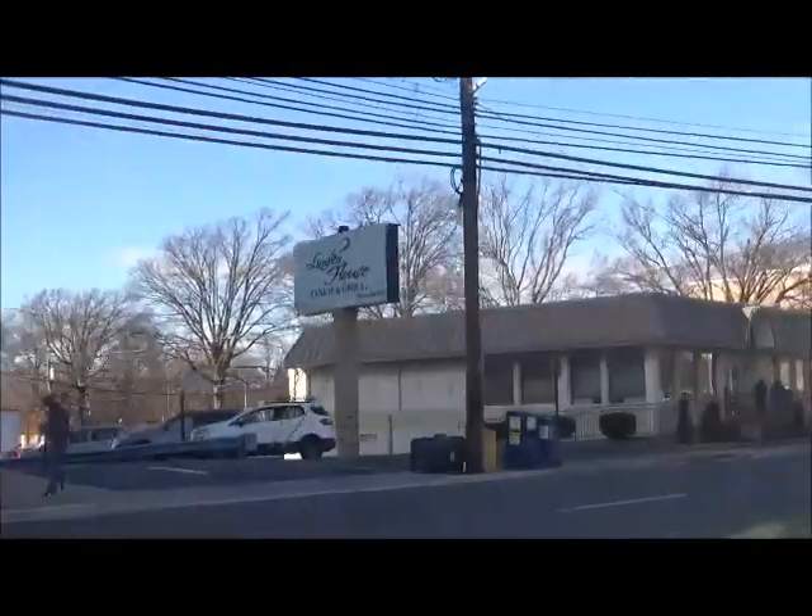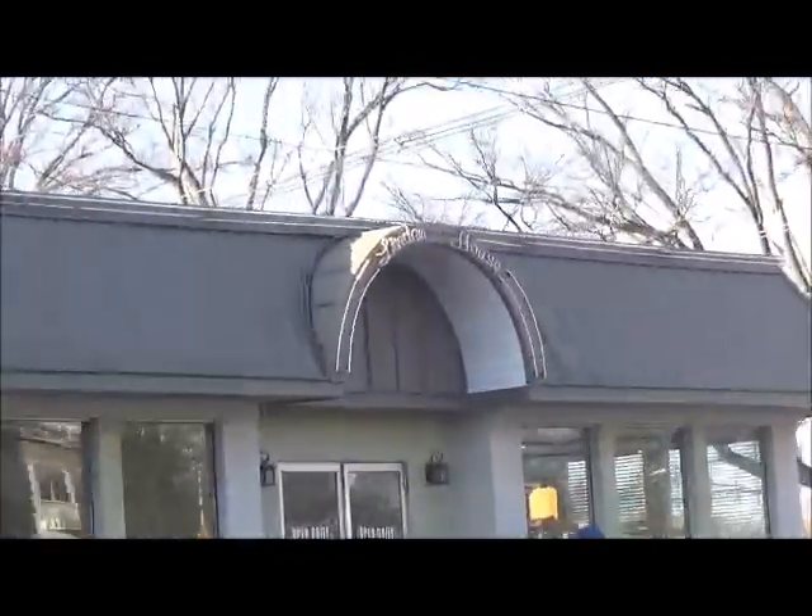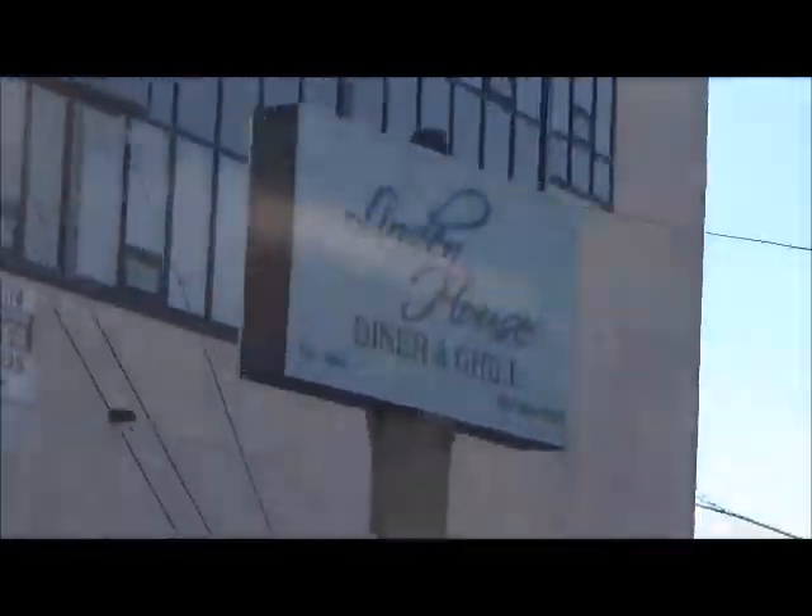Here is the Linden House Diner, established in 1964. Here is Linden High School — Lida M. Ebert.